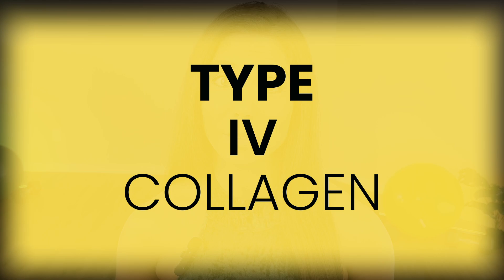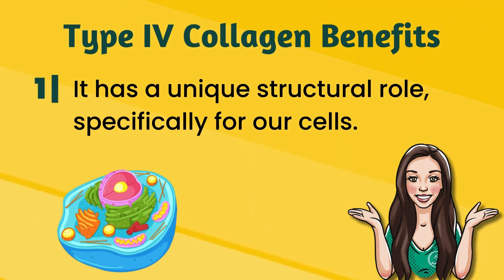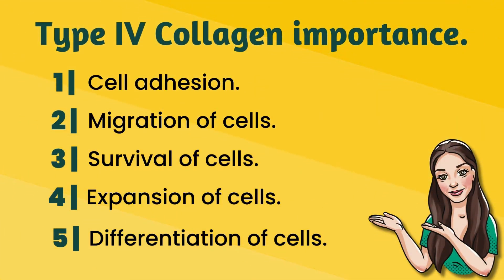Let's go ahead and move on to type four collagen. Unlike the other three collagens I just discussed, type four is not as common for dietary supplements. This collagen has a very unique structural role specifically for our cells and is primarily found in extracellular basement membranes. Type four collagen is extremely important in processes such as cell adhesion — where cells stick to each other — migration of cells, survival of cells, expansion or growth of cells, and differentiation of cells.